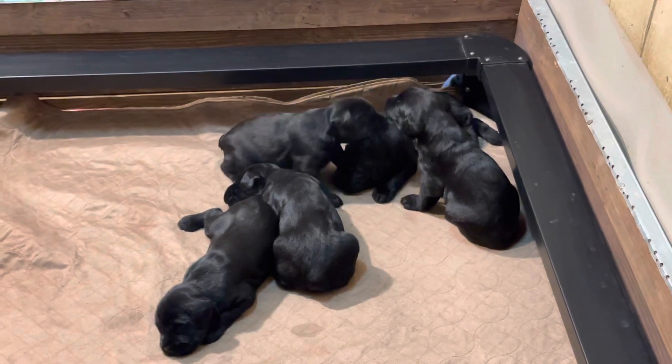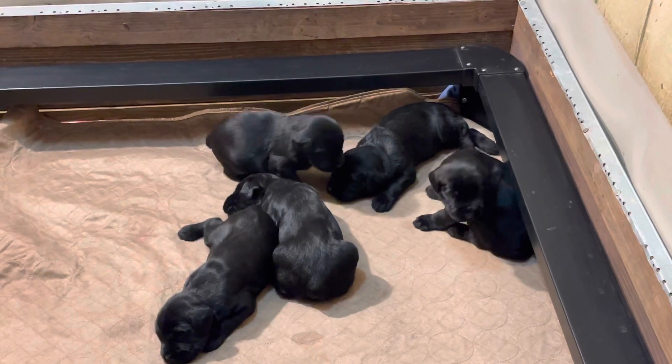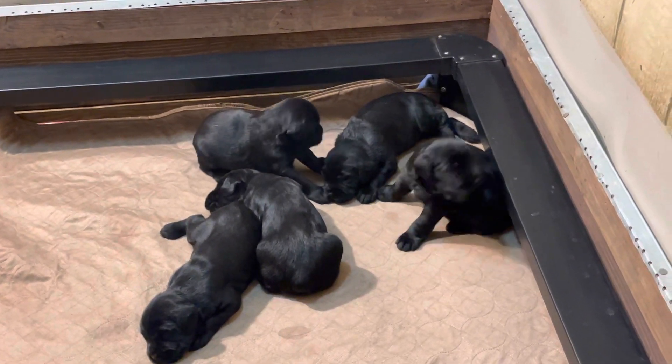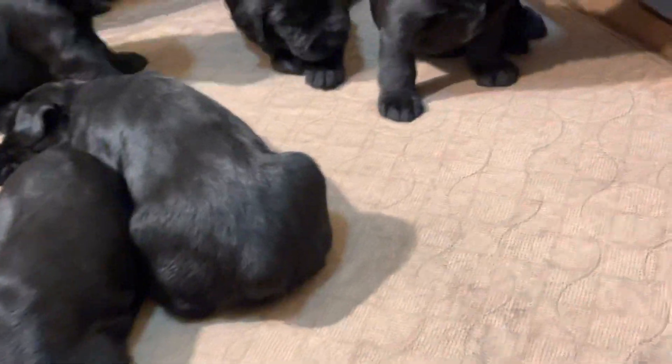We have documented the absolute heck out of the W litter — well over a hundred videos of the W litter puppies in development up to a year and a half of age. No other company on the planet documents the development and training of their dogs like we do here at Protection Dog Cells.